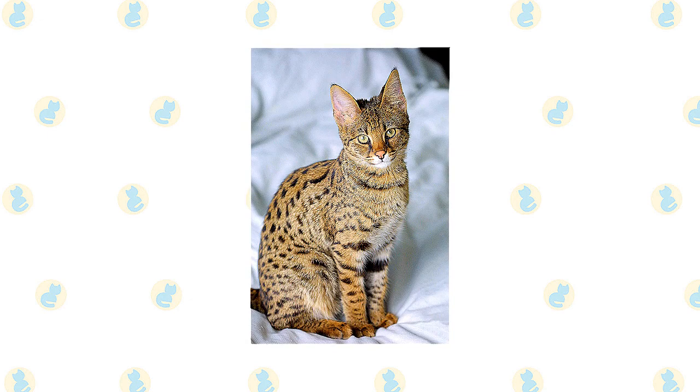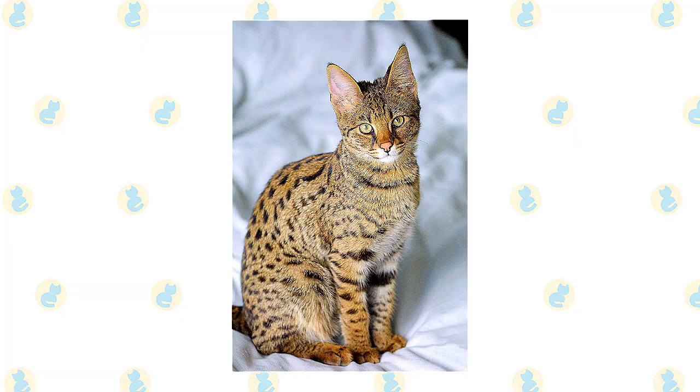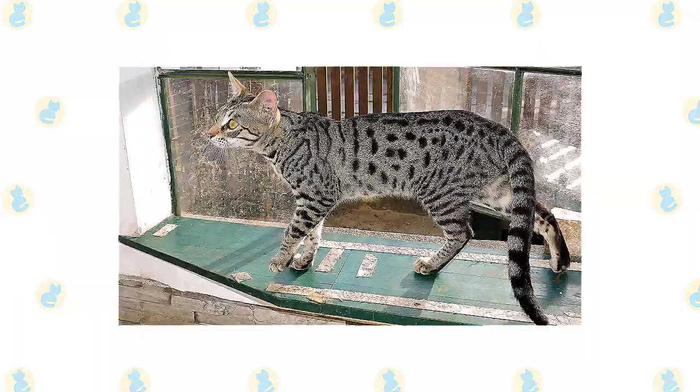They stand out for their bold, solid markings, which can be round, oval, or elongated. Some Savannahs have what's called a marble pattern, in which the spots resemble an elongated bullseye. Because domestic short hair is figured in their ancestry, some Savannahs come in colors and patterns not described in the breed standard, including chocolate, cinnamon, blue, red, and color point.